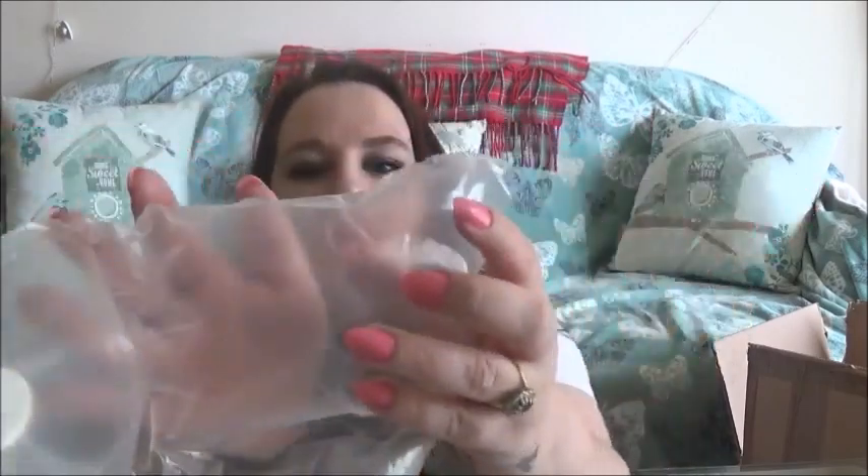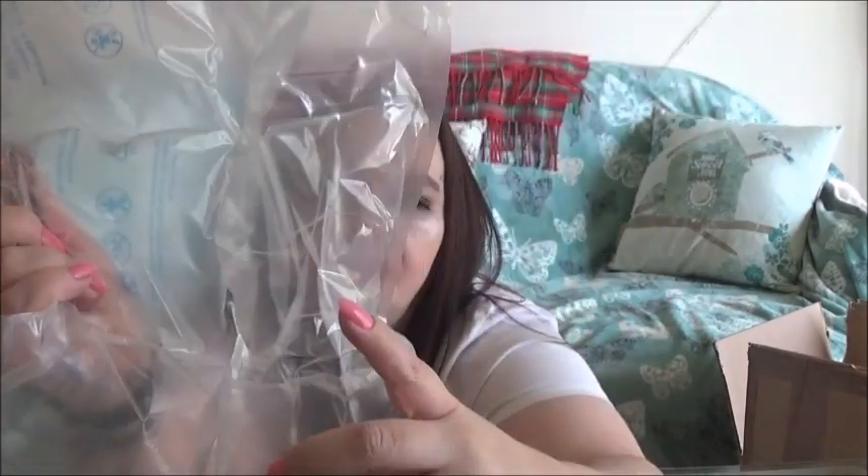First I've got this bubble wrap here. People that do ASMR videos will look for items like this that make good sounds and keep them, so I'll keep that for a future video.